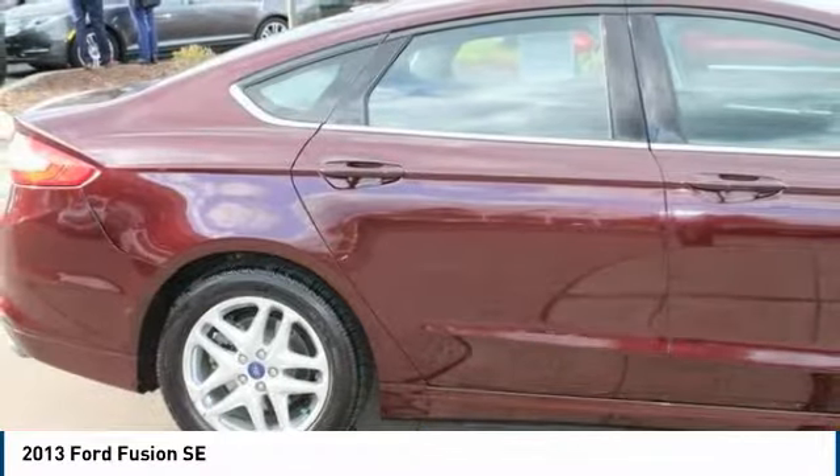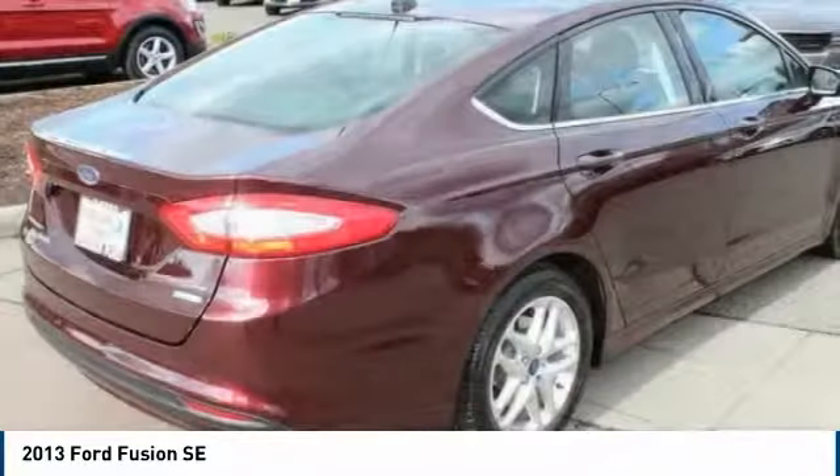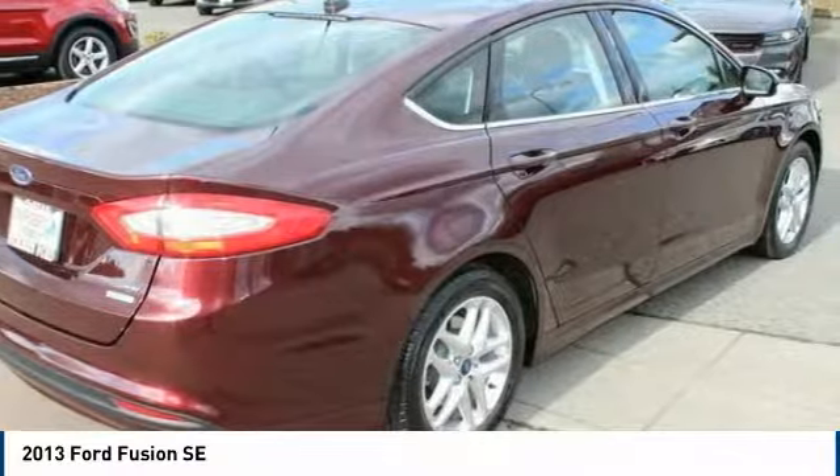AM, FM, CD, MP3 radio, universal garage door opener, rear window defroster.